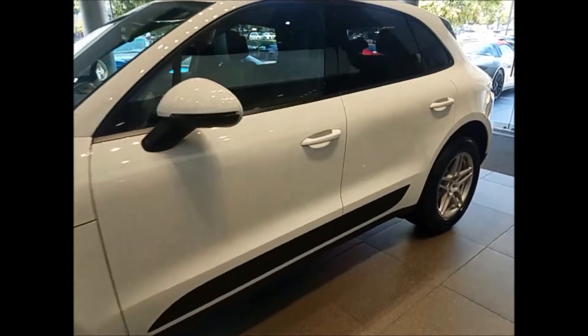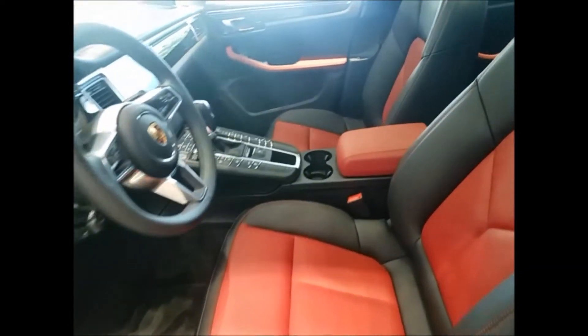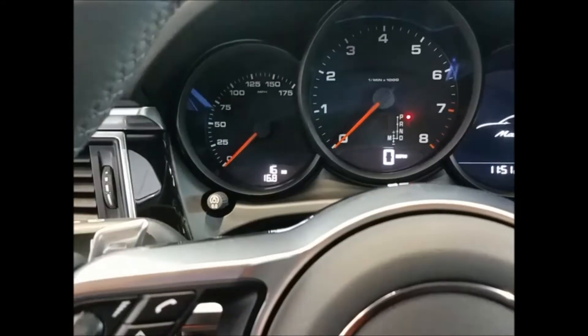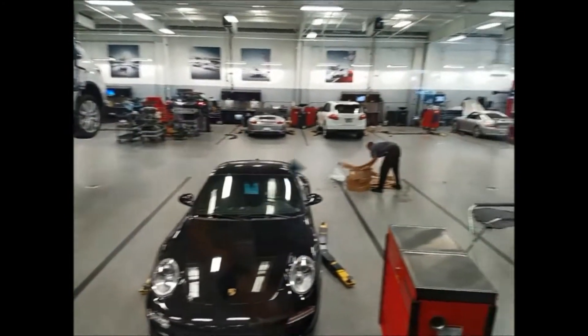Here it is. This is our Macan. I'm waiting four months for this bad boy. With the two-tone seats. 17 miles on the dash — wow. Brand stinking new. Love the smell.